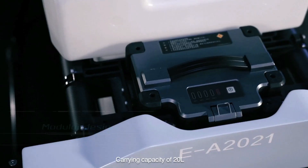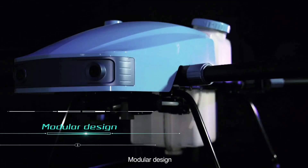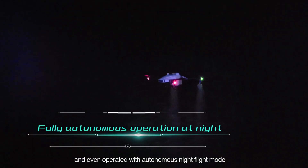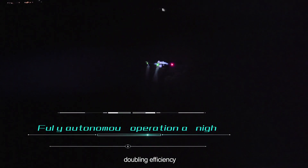Carrying capacity of 20 liters, modular design. With a single controller, multiple drones can be directed and even operated with autonomous night flight mode, doubling efficiency.